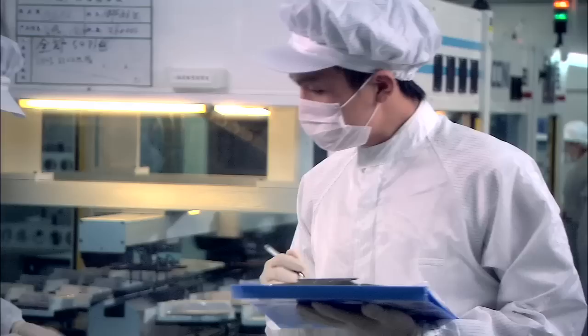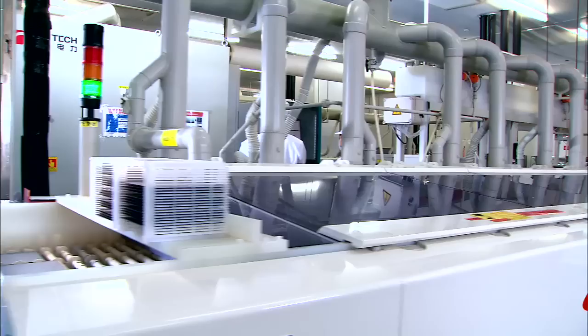SunTech's commitment to excellence starts with its employees. We provide a safe and healthy work environment for our entire staff.